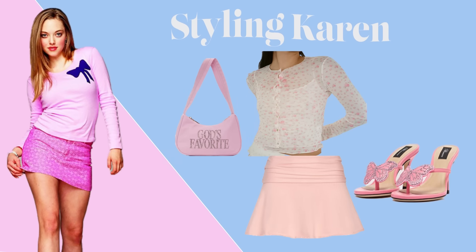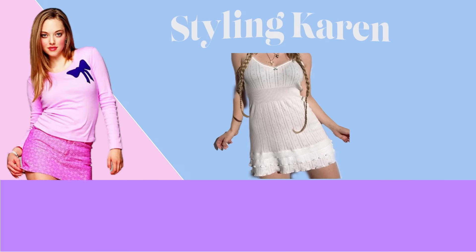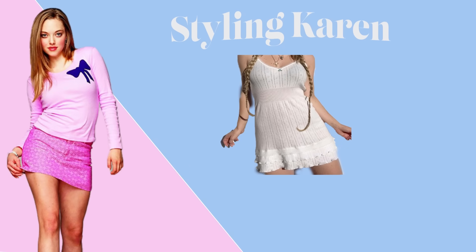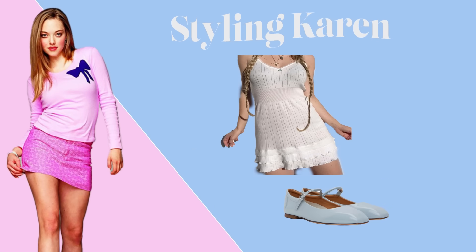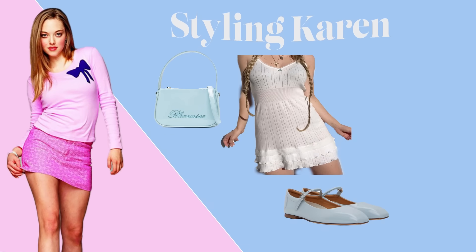I would also give her this Praying 'God's Favorite' pink purse. For a more everyday look, I'd give Karen this white v-neck cha-cha dress from the brand Pretties, these light blue patent leather one-strap ballet flats from the brand Aliyah, and this light blue Blue Marine purse. I also like that it's a crossbody, because I feel like Karen would prefer a crossbody bag so she can have her hands free. She also wears a crossbody purse in the OG movie.